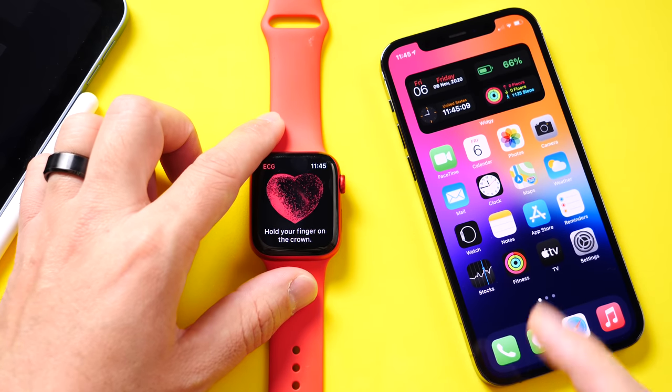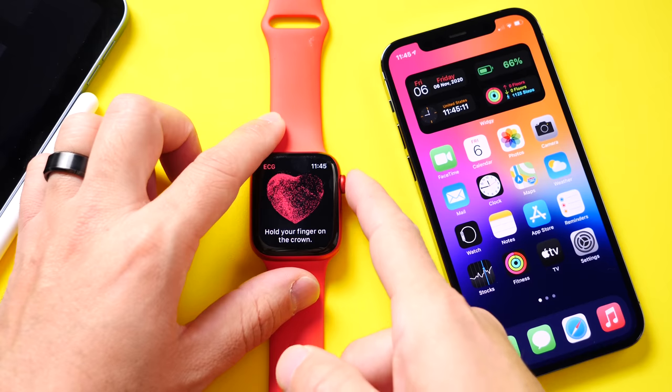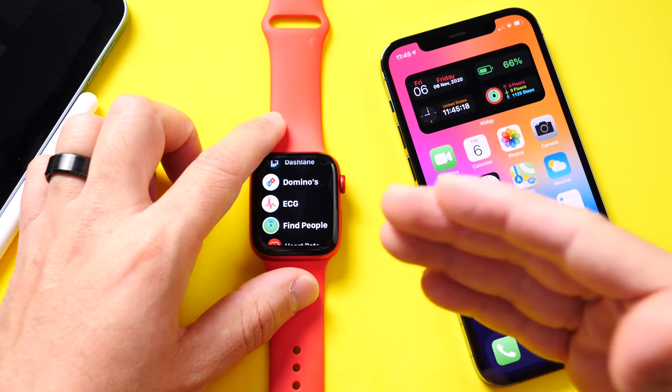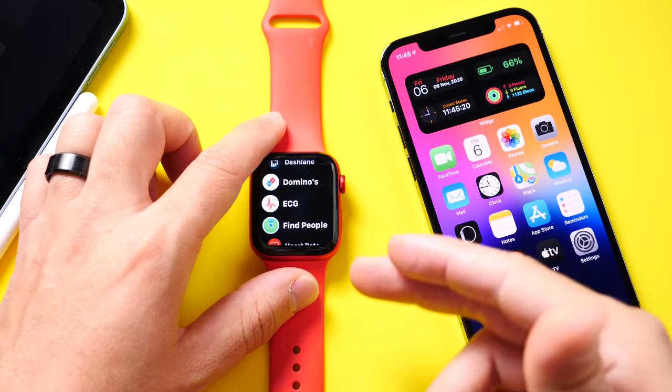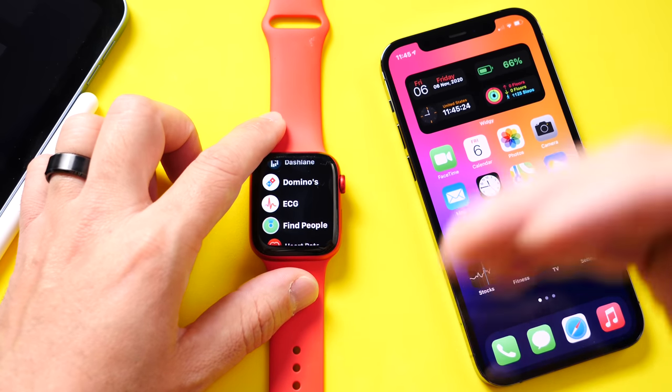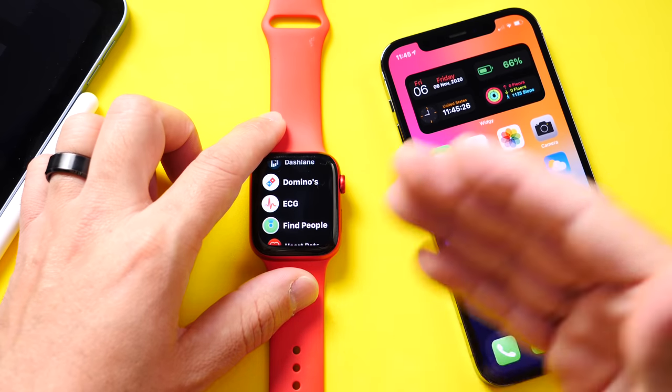Now one issue that this software fixes for some Apple Watch users — in particular Apple Watch Series 6 — is that sometimes it would fail to unlock your Mac when using your Apple Watch. This is a feature where you open your Mac and it automatically detects your Apple Watch and unlocks for you.